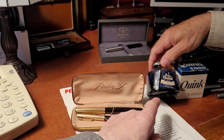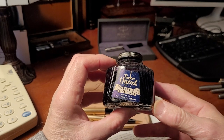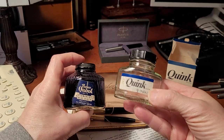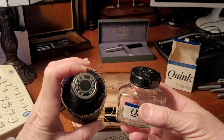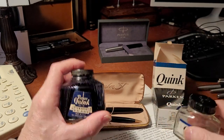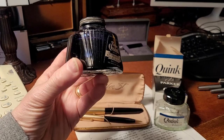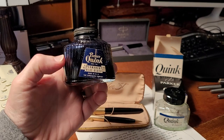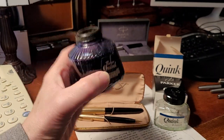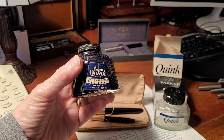Parker came up with a system and developed an ink at the same time: Quink. There's an original bottle here — Parker Quink permanent blue-black, four ounces. The packaging changed a little over time, and blue-black has been a popular Parker ink. They also had a blue, a black, and a washable blue. This bottle came full from an antique store and has been used about a quarter to a third of the way down.